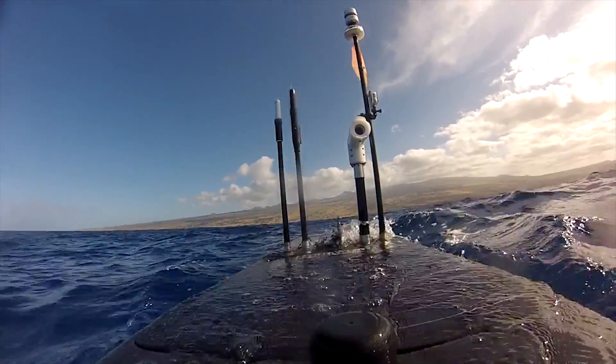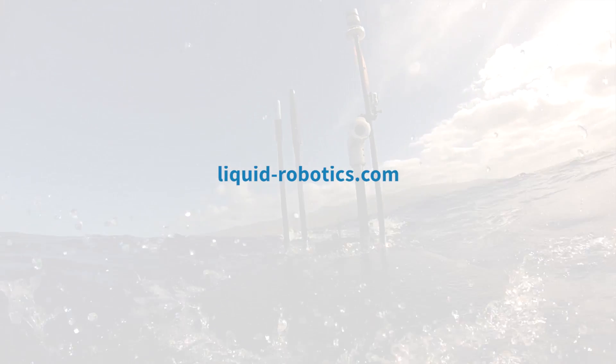Discover what you can do with a WaveGlider at liquid-robotics.com.